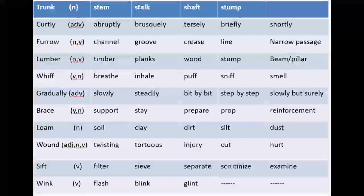'Gradually' is an adverb. It means slowly, steadily, bit by bit, step by step, slowly but surely — aistha aistha aur darja ba darja. Next word is 'brace,' which is a verb as well as a noun. Its equivalent words are support, stay, prepare, prop, or reinforcement. It means help lena, madad lena, ya tayyar rehna.